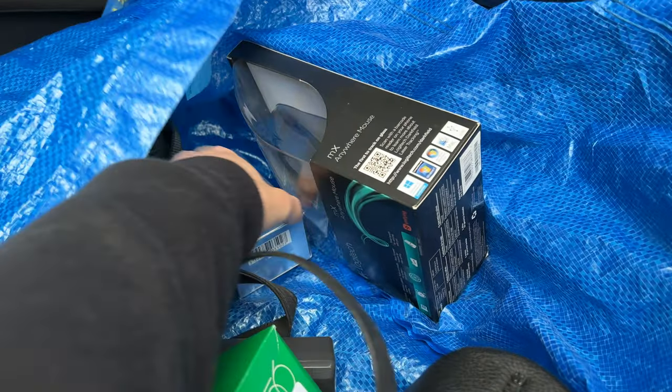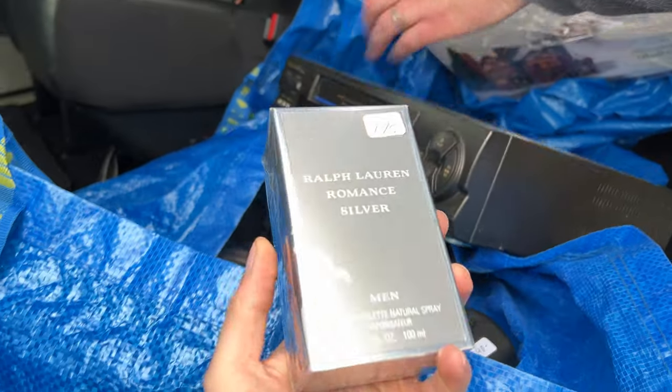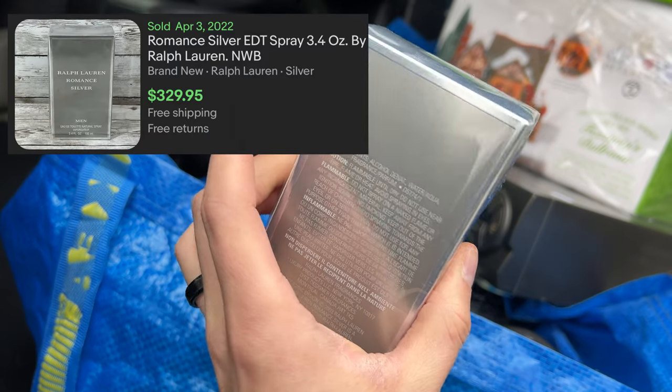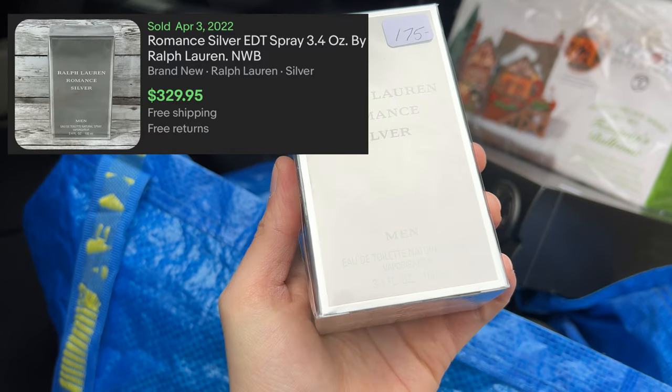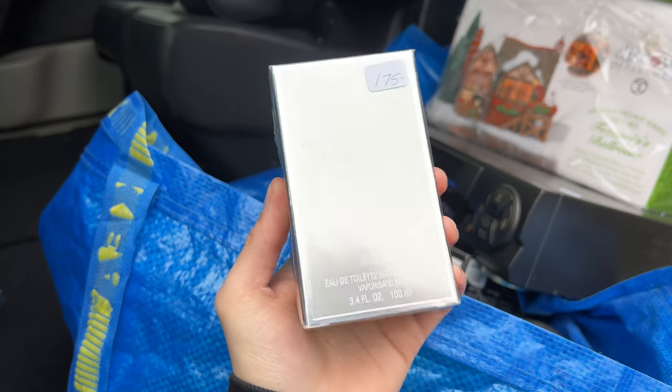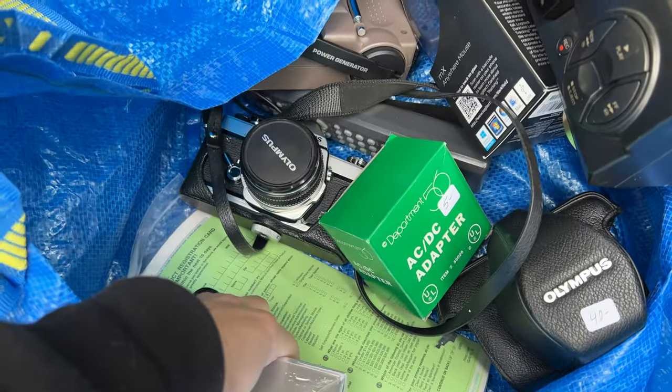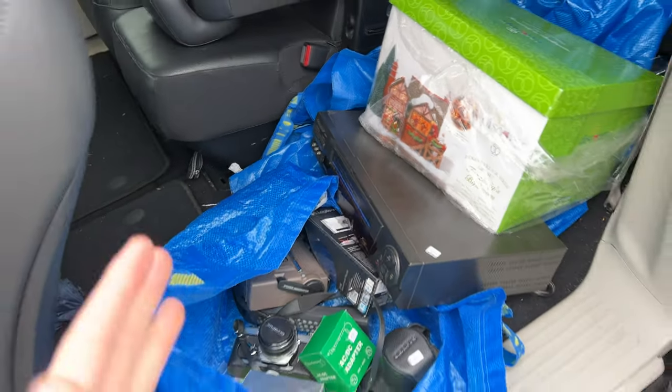Then one more thing — the little cologne. This was something we were both after as well. He ended up getting it for $150 and the solds on this are pretty crazy too. I'll pop pictures of those up on the screen. The other stuff he got — some pretty good stuff as well. That was an awesome sale.